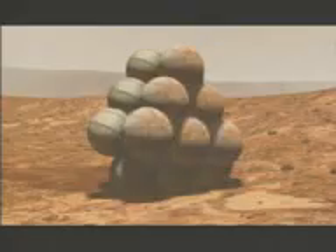And that's it. MER has landed. EDL is complete.